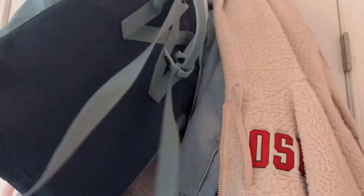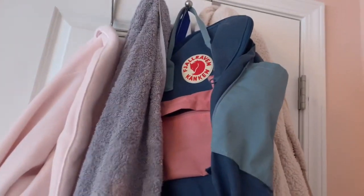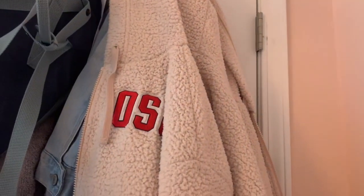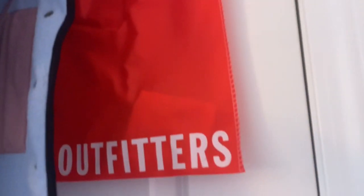I use the Fjällräven bag for school, but since there's no school anymore I've been using it for overnight bags. Behind that I have a bunch of jackets — a really puffy OSU jacket since I live in Ohio, a jean jacket from my grandma with fur on the inside, a random American Eagle jacket I got on sale for about 20 bucks, and an Urban Outfitters bag.